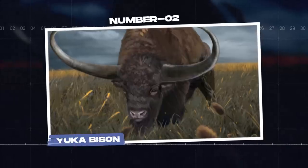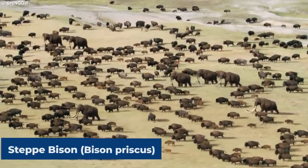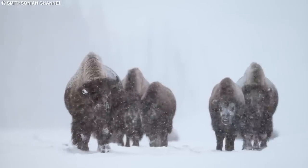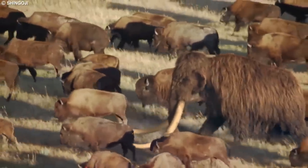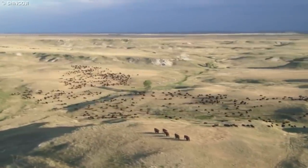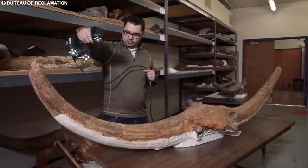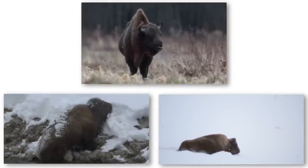Number 2: Yucca Bison. The Yucca bison, also known as the steppe bison (Bison priscus), is another notable prehistoric animal discovered frozen in ice. These massive herbivores thrived during the Pleistocene epoch and inhabited vast areas of the Northern Hemisphere, including Europe, Asia, and North America. Their frozen remains have offered invaluable insights into the species' biology, behavior, and the environment in which they lived.